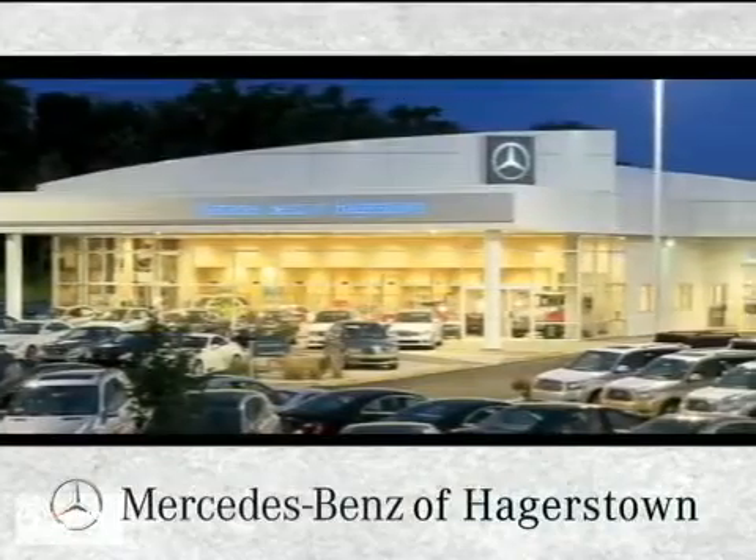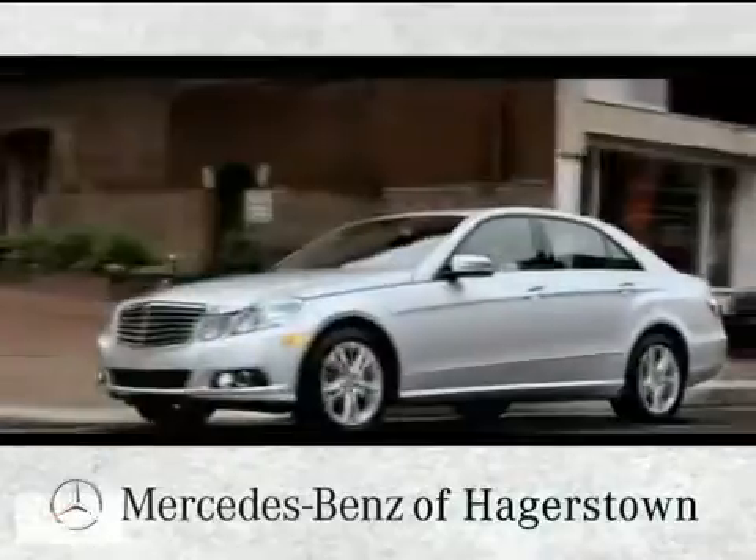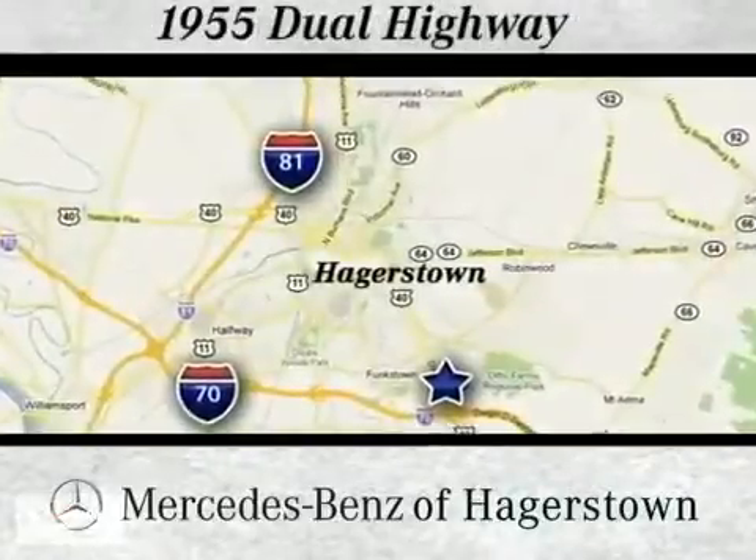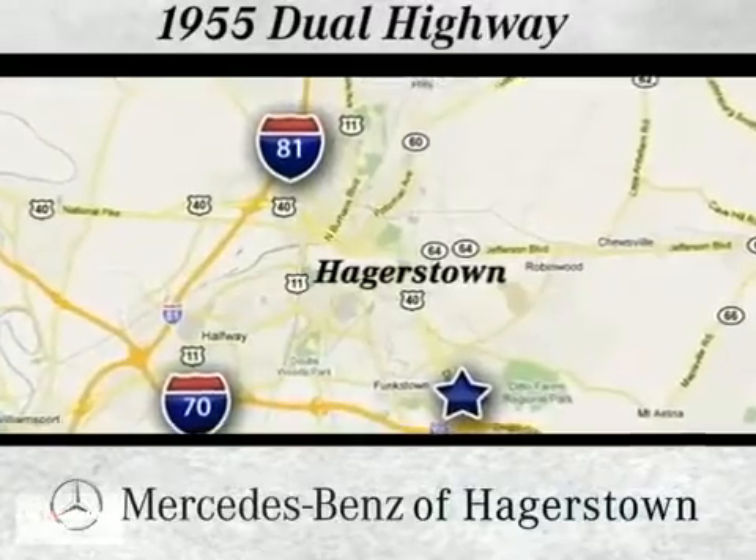At Mercedes-Benz of Hagerstown, experience uptown luxury, hometown service. Come see us today. We're located at 1955 Dual Highway in Hagerstown, Maryland.